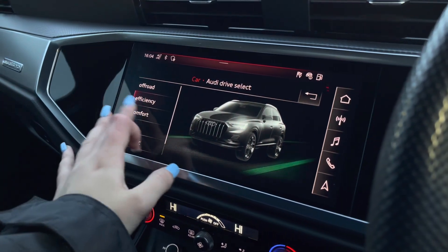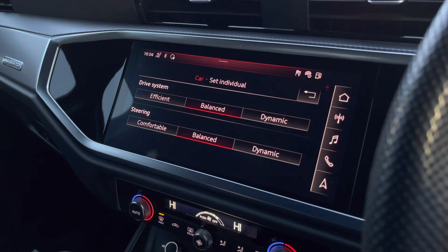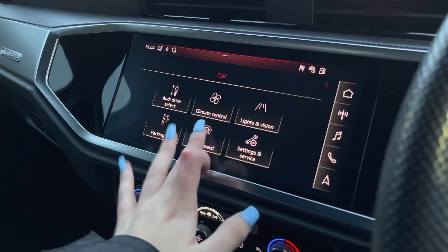And on to the Audi Drive Select, this allows you to choose from off-road up to dynamic, depending on your driving experience preferences. You can also individually adjust the driver's system and steering.